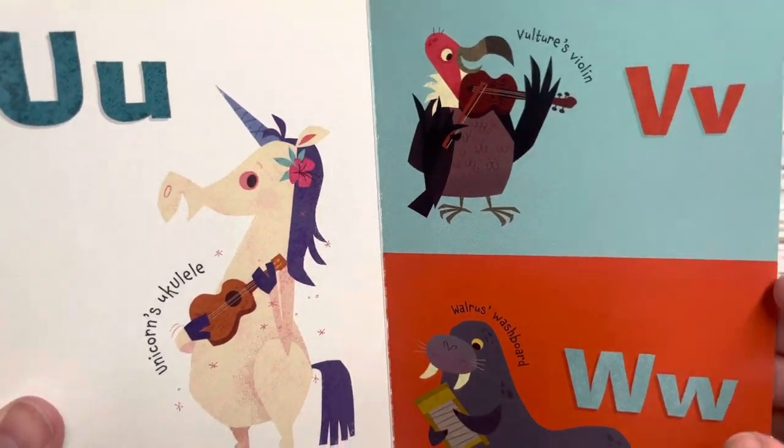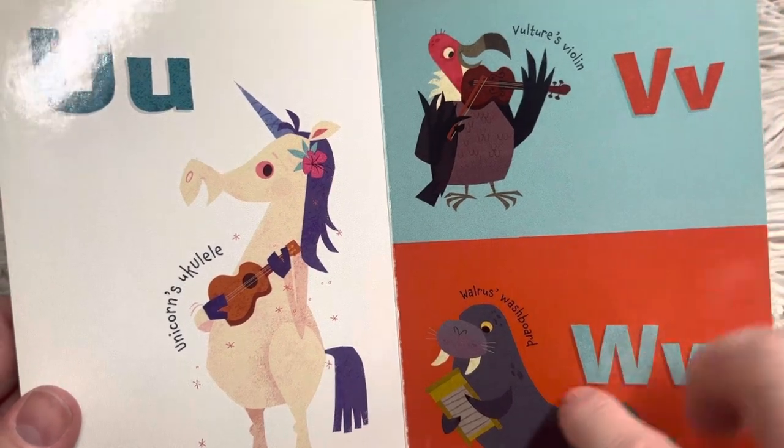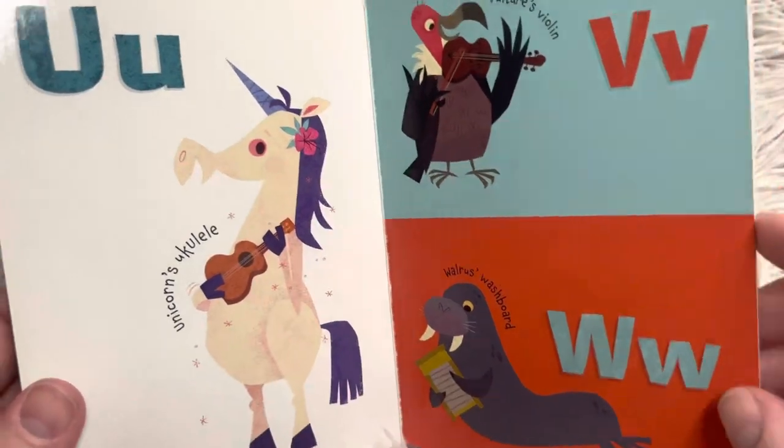V, vulture's violin. W, walrus's washboard. You use a washboard to wash clothes, but you can also strum it and it makes a sound.